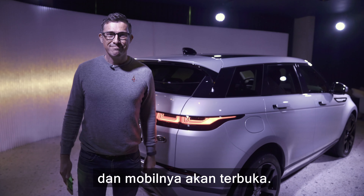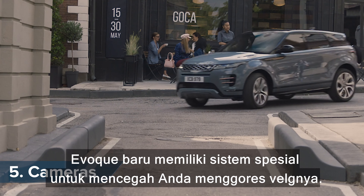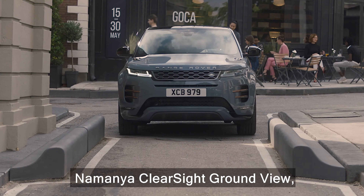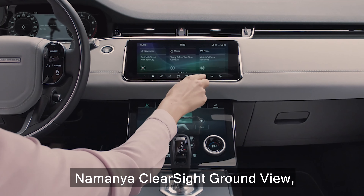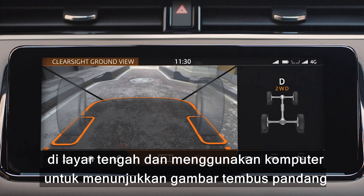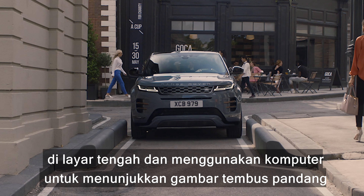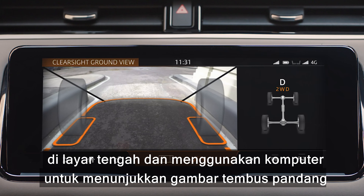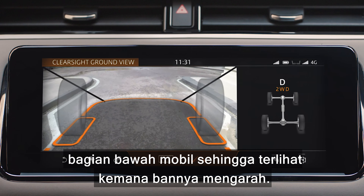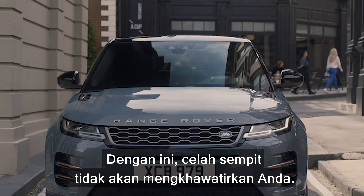The new Evoque has a special system to prevent you from curbing your alloys called Clear Side Ground View. It uses cameras in the front grille and on the door mirrors to show a live image on the central touchscreen, then uses computer graphics to superimpose see-through wheels onto the image so you can see exactly where the real wheels are heading.